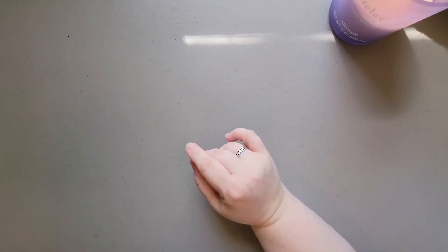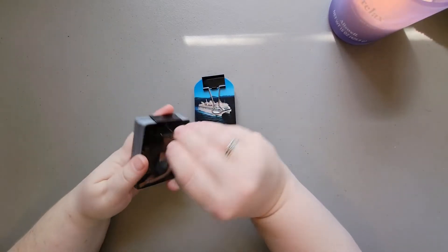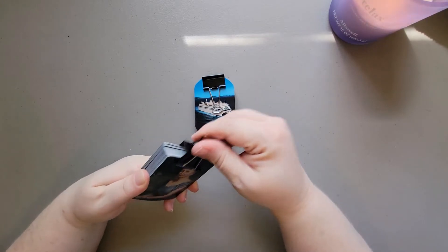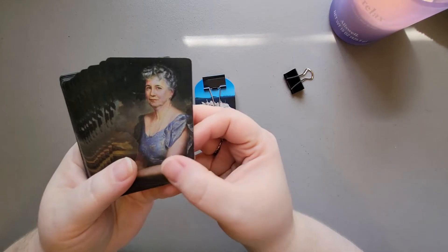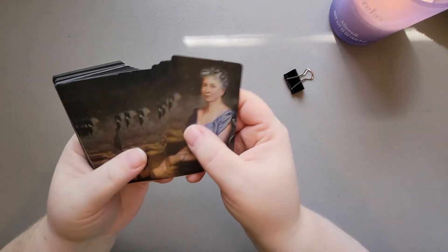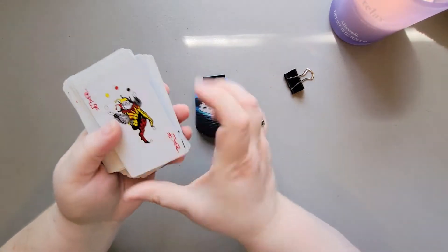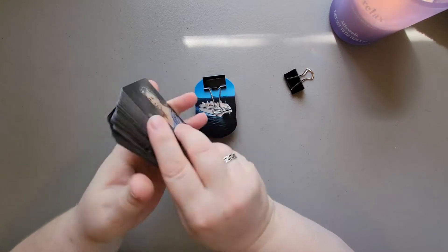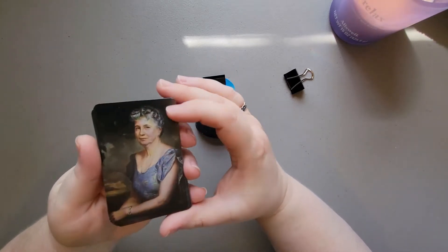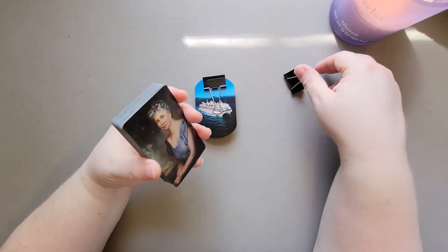So that was at one place, and then we went to another place where I found some cards. This one just has a picture of a woman on it - I thought they were really pretty. They've never been used, pretty much brand new. I thought they would be great for vintage journals or something for a grandma.